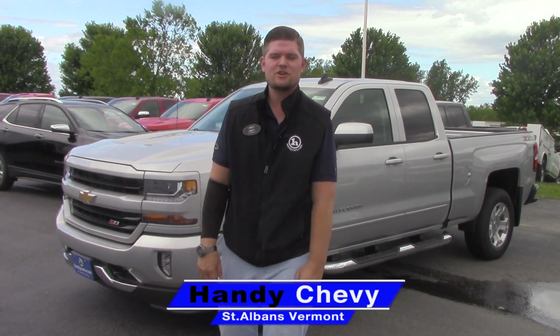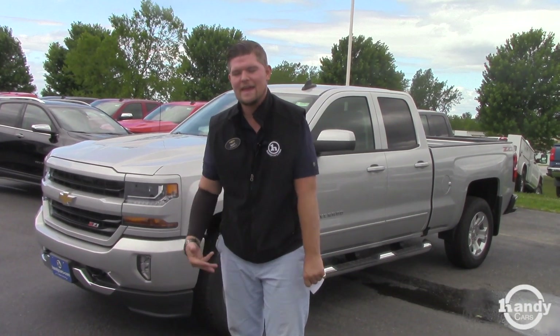Hey Ethan, it's Matt from Handy Chevrolet. I want to thank you so much for inquiring with our dealer website and ultimately the 2018 Chevrolet Silverado.